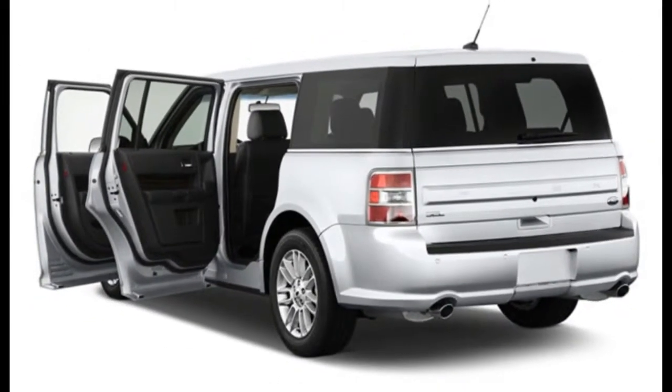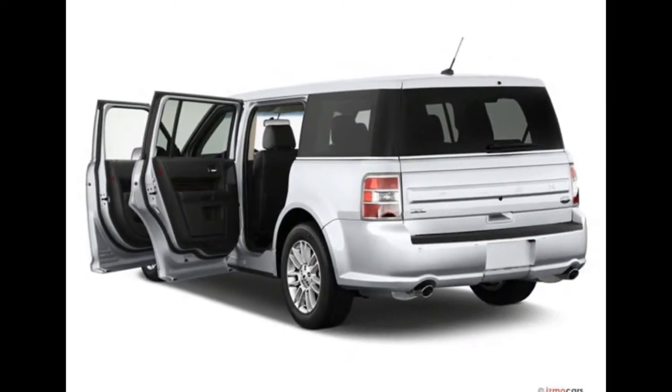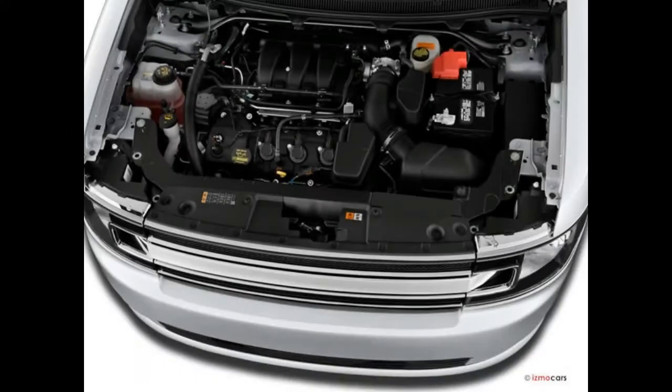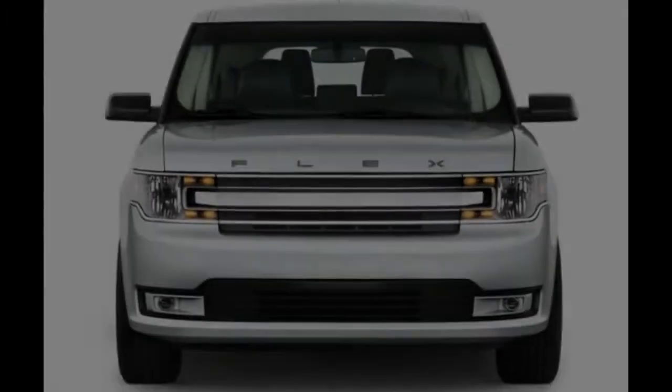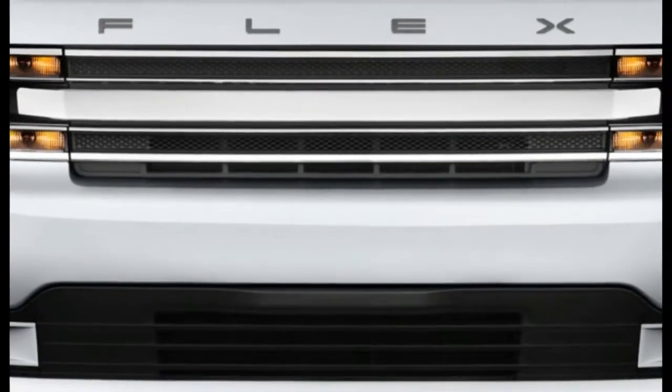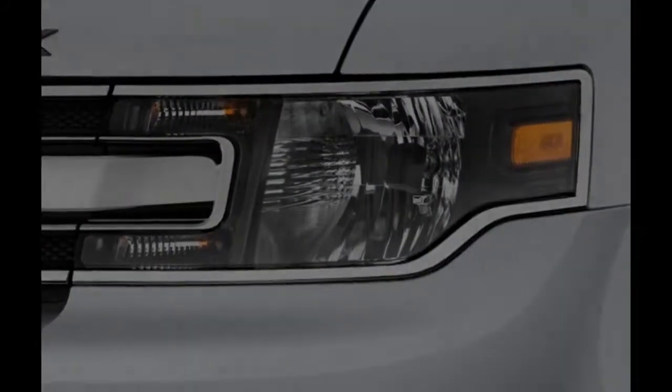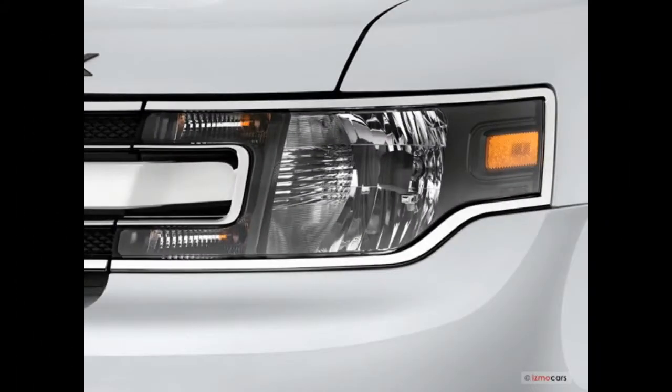This 2018 Ford Flex still stamps a unique silhouette on the crossover world. We loved the Ford Flex when it was new. Then again, we also loved the iPhone's 2G connectivity, the Atlanta Thrashers, and Chicago's Summer Olympic bid in the same year. We're not fickle — we've just outlived most of those things. The Flex, still sold in SE, SEL, and Limited trims, is the lone survivor in that bunch.